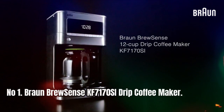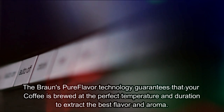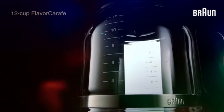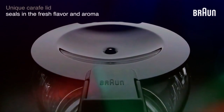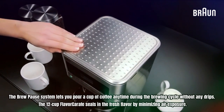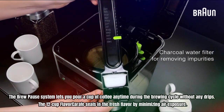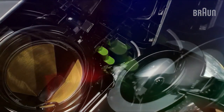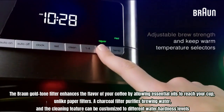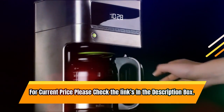Number 1: Braun Brewsense KF7170 SI Drip Coffee Maker. Braun's pure flavor technology guarantees coffee brewed at the perfect temperature and duration to extract the best flavor and aroma. Whether making a full pot or using the 1-4 cup setting, you can expect exceptional results. A programmable 24-hour timer ensures your coffee is ready when you are, and auto-shut-off turns it off automatically. The BrewPause system lets you pour a cup anytime during the brewing cycle without any drips. The 12-cup flavor carafe seals in fresh flavor by minimizing air exposure. A unique water level indicator allows you to brew an 11-oz mug or up to 12 cups. The Braun Gold Tone Filter allows essential oils to reach your cup, and a charcoal filter purifies brewing water. For current price, check the links in the description box.